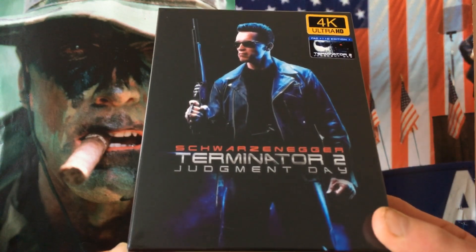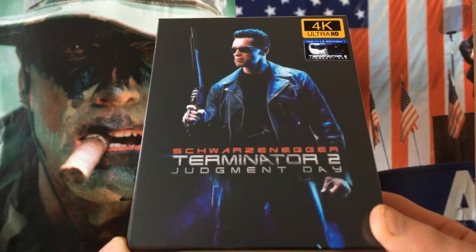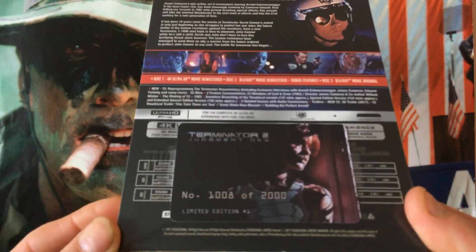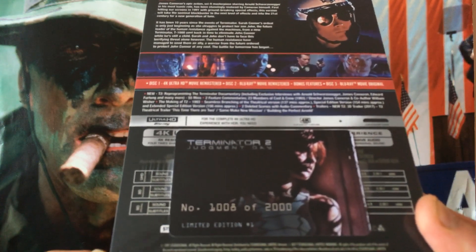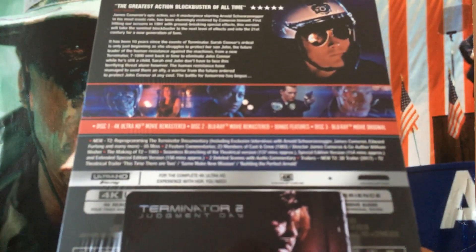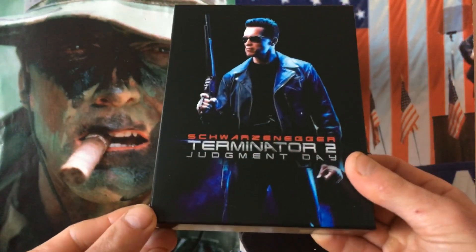This superb edition is limited to 2,000 copies and is one of the most expensive editions that I've picked up, so I am hoping it's going to be worth the money. There is the numbered card which shows it is a limited edition of 2,000 copies, and mine is number 1008.